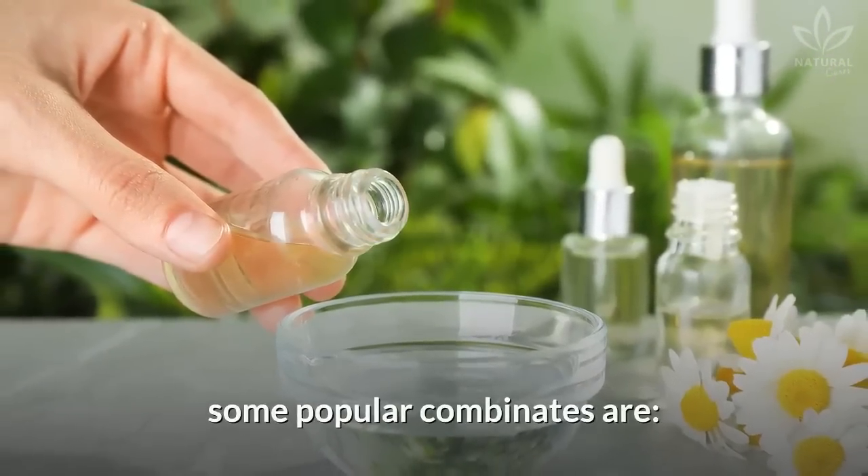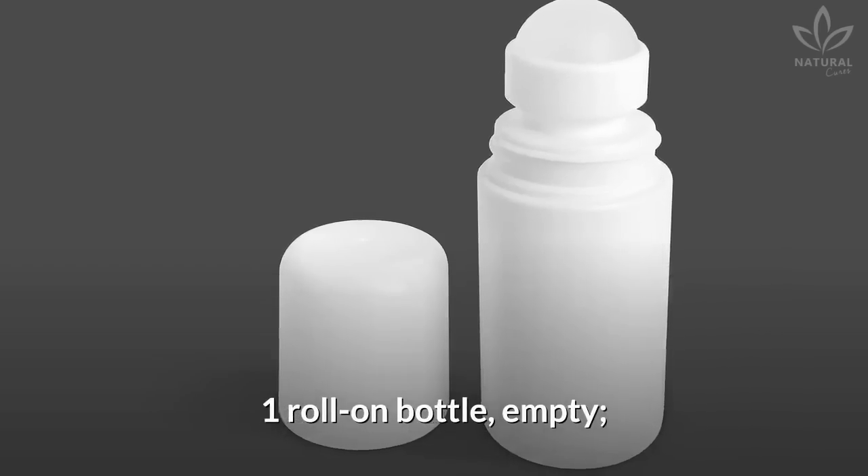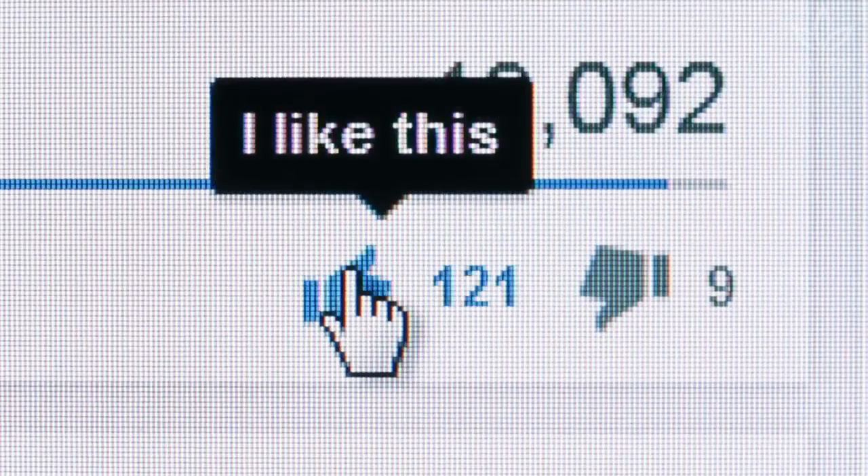Ingredients: 1.7 ounces of milk of magnesia, 1.7 ounces of water, 20 drops of your favorite essential oil. Some popular combinations are lavender, rosemary, rose, and sandalwood — or organic coconut oil. You will also need one empty roll-on bottle.